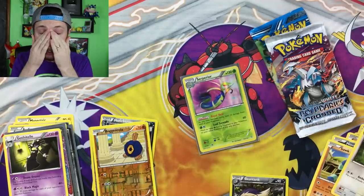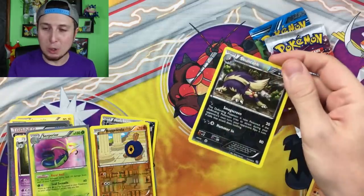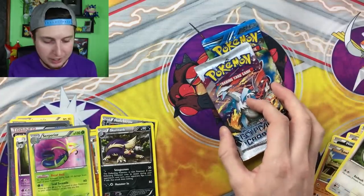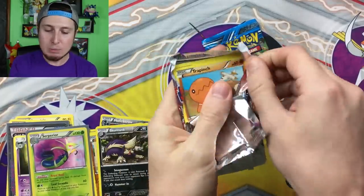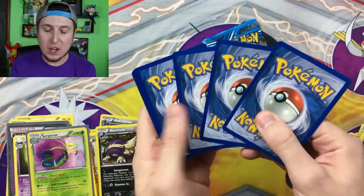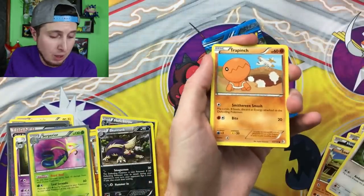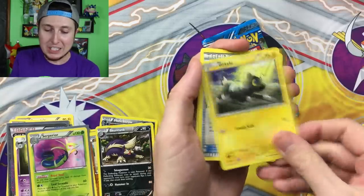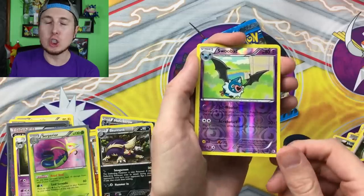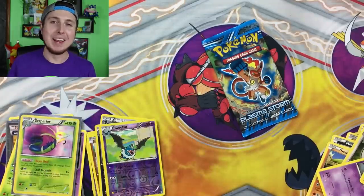I am speechless right now. Give the video a thumbs up — now that we pulled that Secret Rare Superior, that is absolutely insane! I never even pulled one of those when the set was actually out. That is phenomenal. Can we get another ultra rare pull? I'm happy if we don't — that was really good, so I'm completely happy. Dusclops, Blitzle, Energy Search, Scyther, Watchog, Durant, Hugh, Reverse Holo Swoobat, and Illumise. I'm going to keep that Superior on top — there's no way that can go on the bottom.